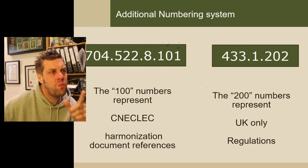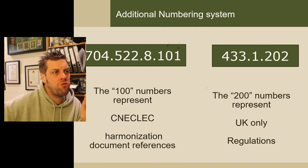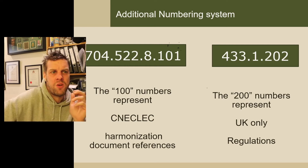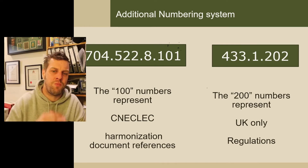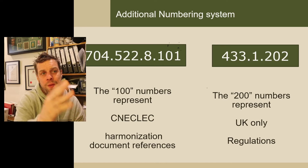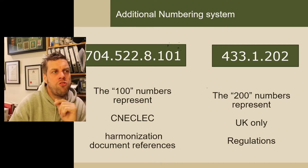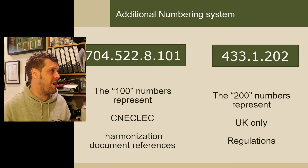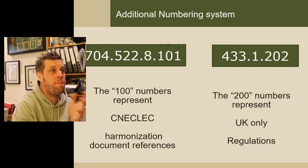There's also an additional numbering system where you have '100' on the end — for example '704.522.8.101'. The 100-number suffix relates to a CENELEC harmonisation document reference, a European standard. And one with '200' on the end — like '433.1.202' — the 200-number designation represents that it's a specific UK regulation. I don't find that matters much, but it's nice to know they're there. Maybe they'll bring out a 300 or 400 series in future. Remember: 100-ending = CENELEC reference; 200-ending = UK-specific owner, like something about a plug or a pool cord that's specific to the UK.